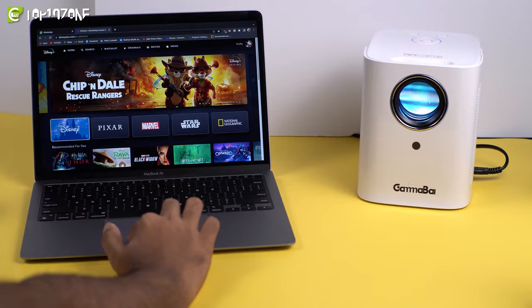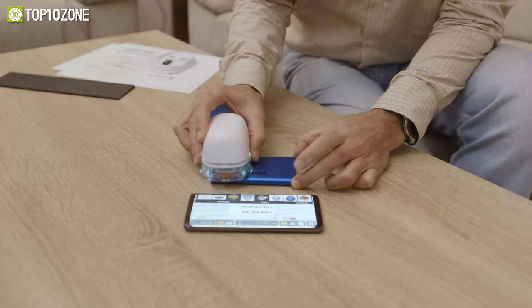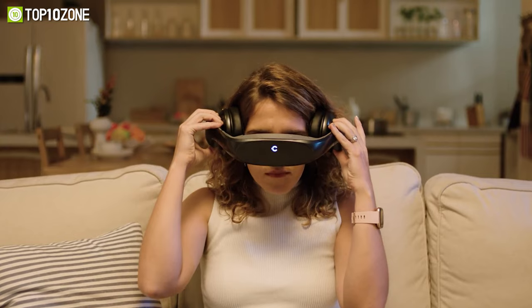Hey guys, in this video we will show you the top 10 new crazy tech gadgets you would love to buy. So if you're into gadgets that seem odd and out of this world, watch the video till the end.